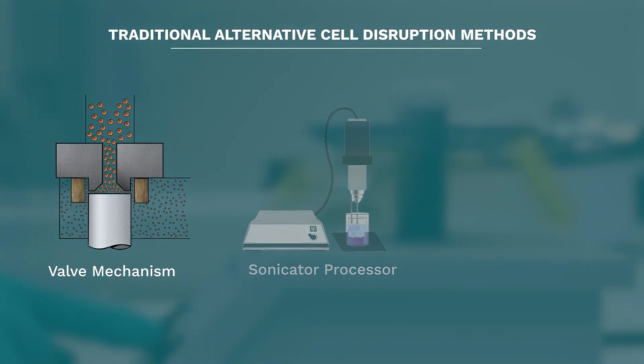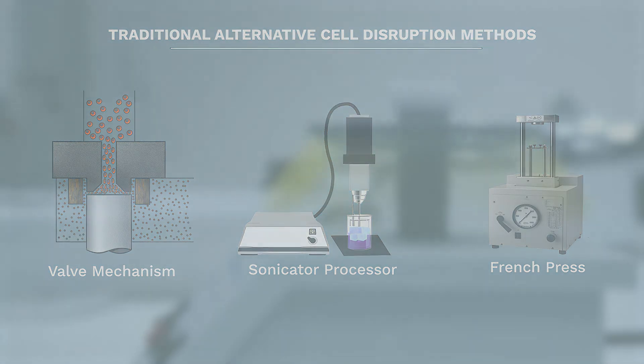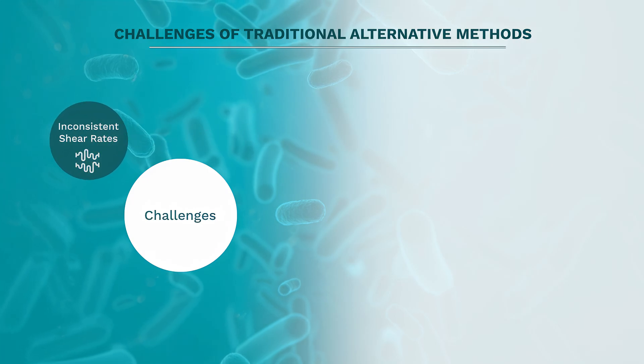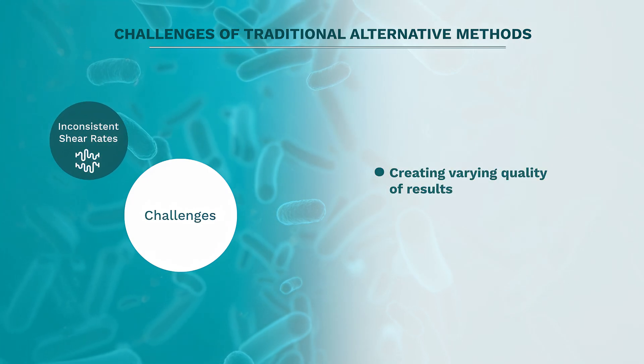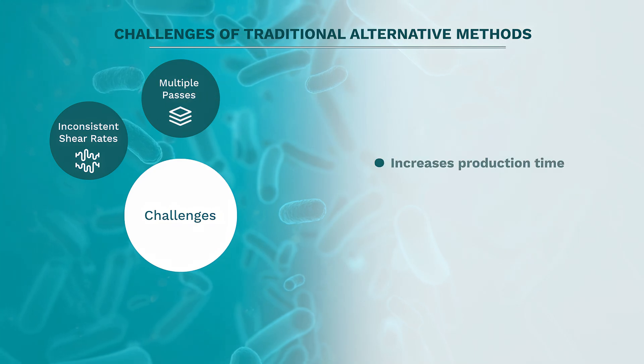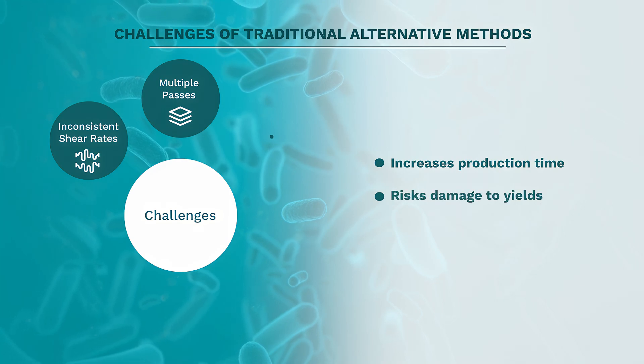Traditional mechanical methods of production-scale cell disruption have always presented significant challenges, including inconsistent shear rates creating varying quality of results, and multiple passes needed to achieve the desired levels, which increases production times and risks damage to yields.